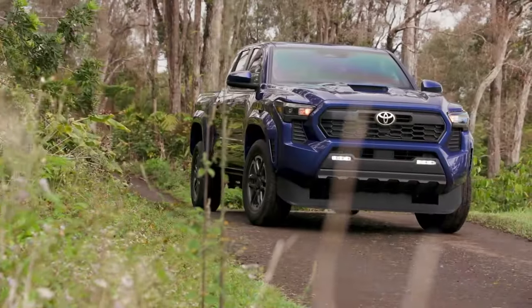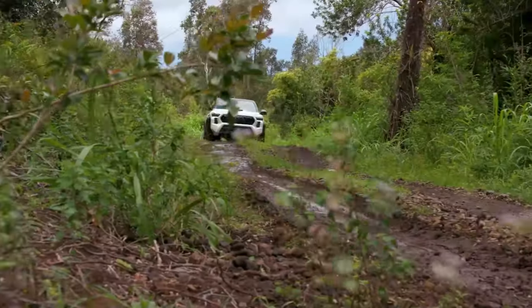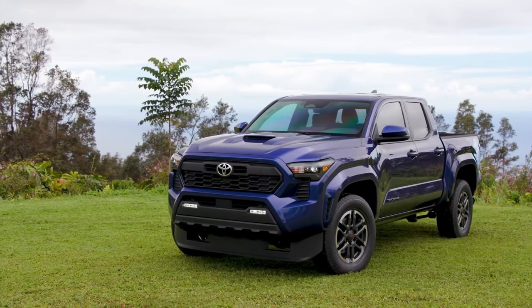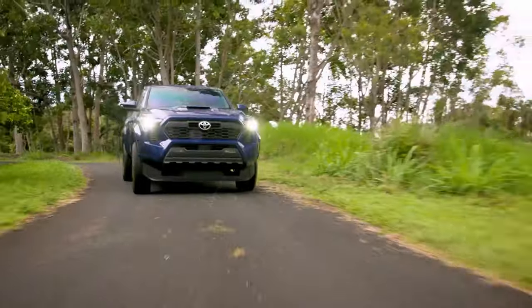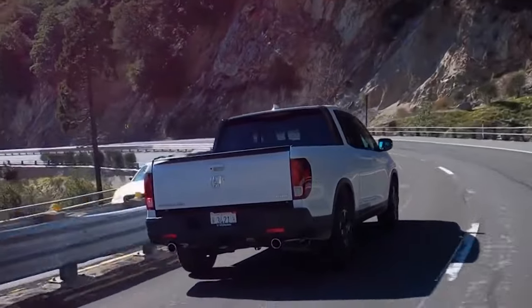The maximum towing capacity of the 2024 Toyota Tacoma is 6,500 pounds. Drivers can also transport a substantial amount of freight, as the payload capacity of the truck bed is 1,709 pounds.